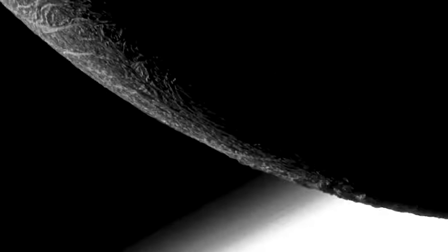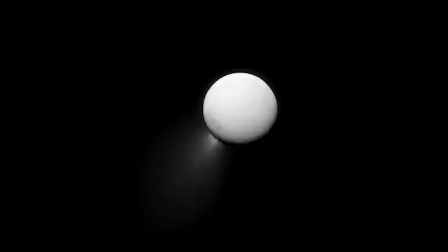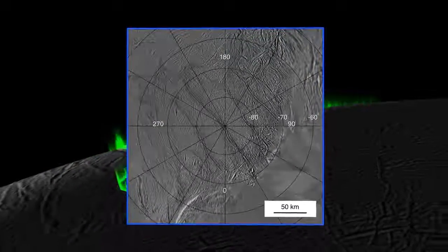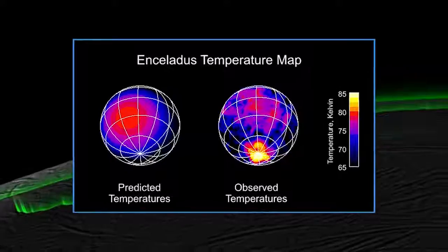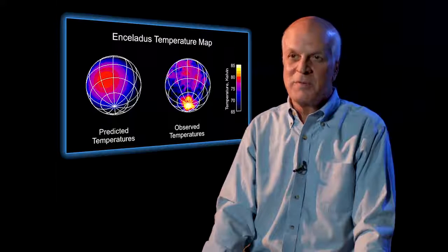Enceladus is a very small icy moon of Saturn, about 300 miles in diameter. It's a moon that we weren't expecting to see a lot from, and it's had a huge impact on our understanding of the Saturn system. Previously, we had hints that this moon may be active, stretching all the way back to the Voyager mission. But when Cassini arrived, it was able to detect curtains of icy material venting into space. Then using the CIRS instrument, we were able to zoom in on the South Pole and see that it was much warmer than expected. The pattern of temperatures did not match a simple inert body absorbing sunlight and re-radiating it.